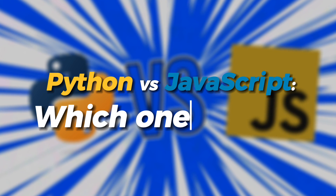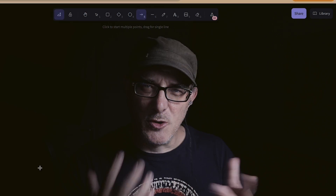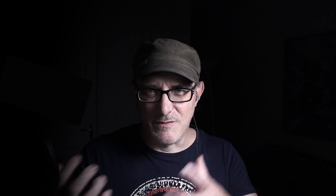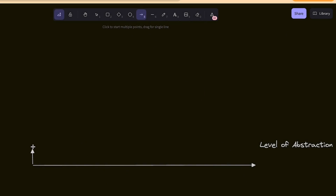Now let's look at the different application domains. Let's draw a chart to answer two questions: what is the level of abstraction required — is the application very practical or very theoretical? And what is the primary audience — is it for personal use or mass market use?